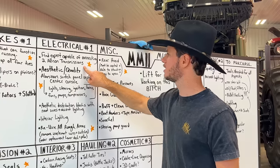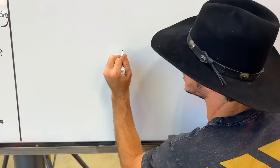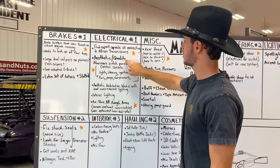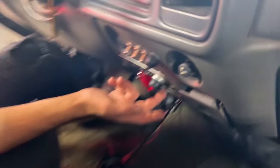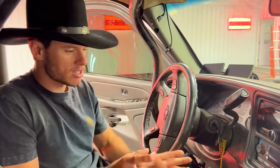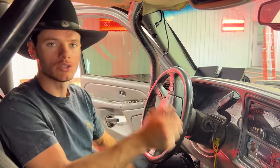Electrical: we need an expert capable of connecting two Allison transmissions to work in unison. One TCM needs to handle both transmissions. Aesthetic aluminum switch panel that replaces the center console — there are 14 switches in there. We need to redo all of that to make this as nice as possible, so someone could come in and flip engine 1, 2, 3, 4, afterburner 8, 9. We're going to rip this out and put a huge switch panel in here.